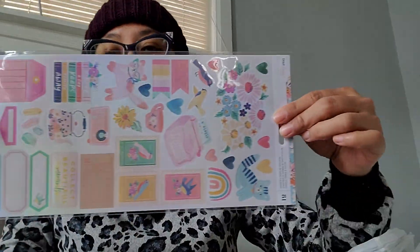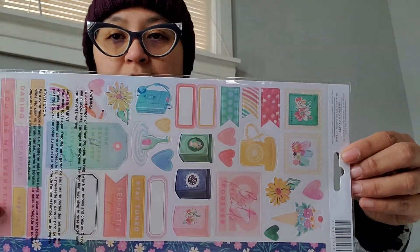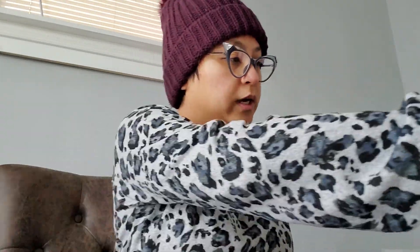And then this is Dear Lizzie — I don't know what collection it is. It is 81 stickers, just regular stickers, and these are also ringing up $1.97. So I pretty much grabbed them all. I got two of these — these are from Willow Canoe, which is American Crafts.